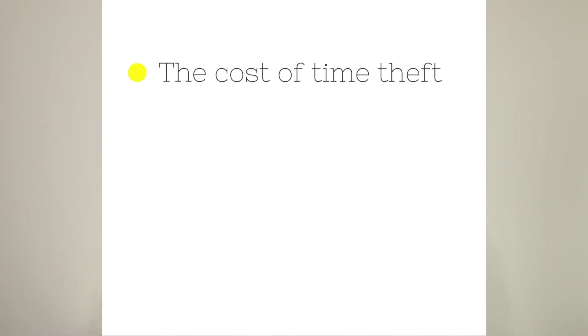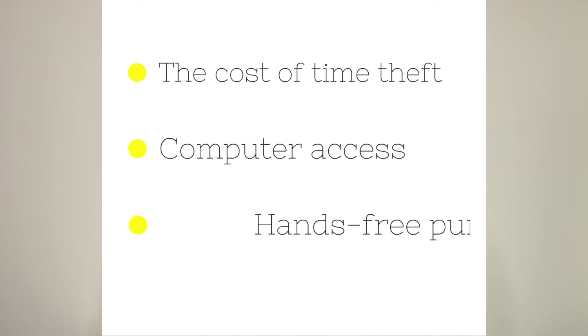Some of these are going to be a little bit more effective than others depending on the nature of your business. Choosing the right method of timekeeping for your company requires the consideration of a number of different variables. Some things to keep in mind are the cost of time theft, whether your employees have access to a computer, and whether or not they'll require hands-free punching. There's no single method that functions best across the board, but some definitely work better than others. That's why I'm going to cover the six methods, give you some pros and cons to each, and tell you the percentage of time theft that occurs annually for each device.